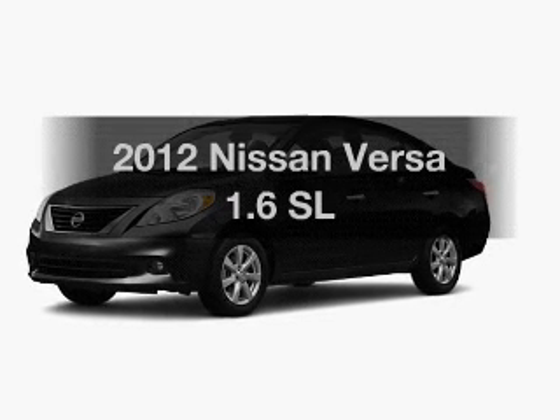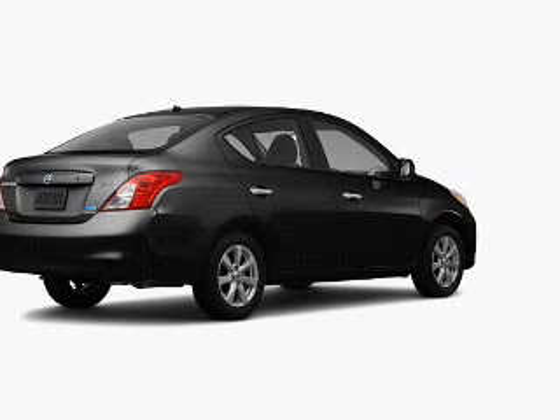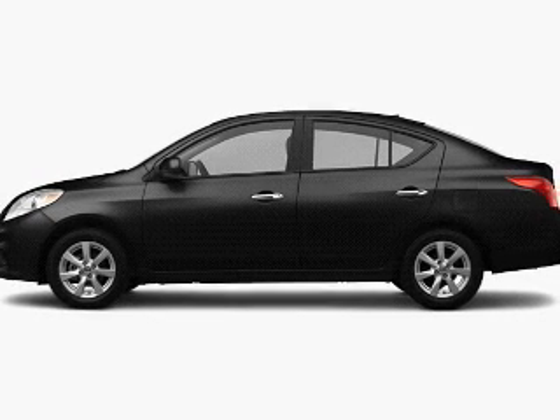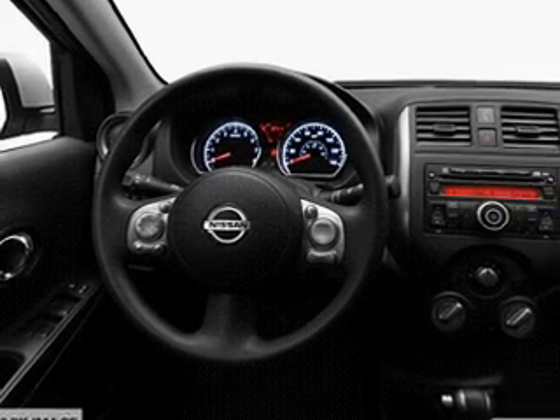Imagine yourself in this 2012 Nissan Versa. If you're looking for an automobile with great attributes, look no further. The powertrain includes front wheel drive with an efficient four-cylinder engine that responds smoothly to its automatic transmission. Anti-lock brakes help you bring your vehicle to a safe stop.